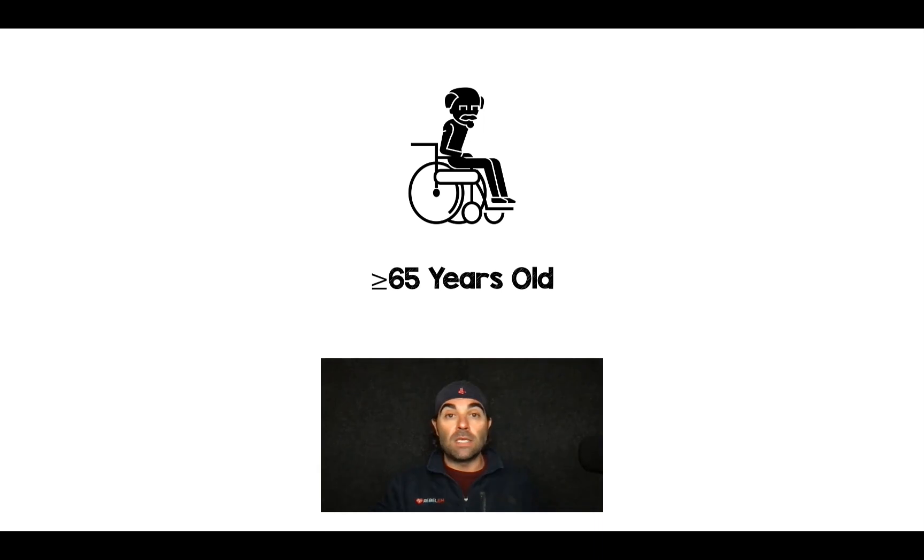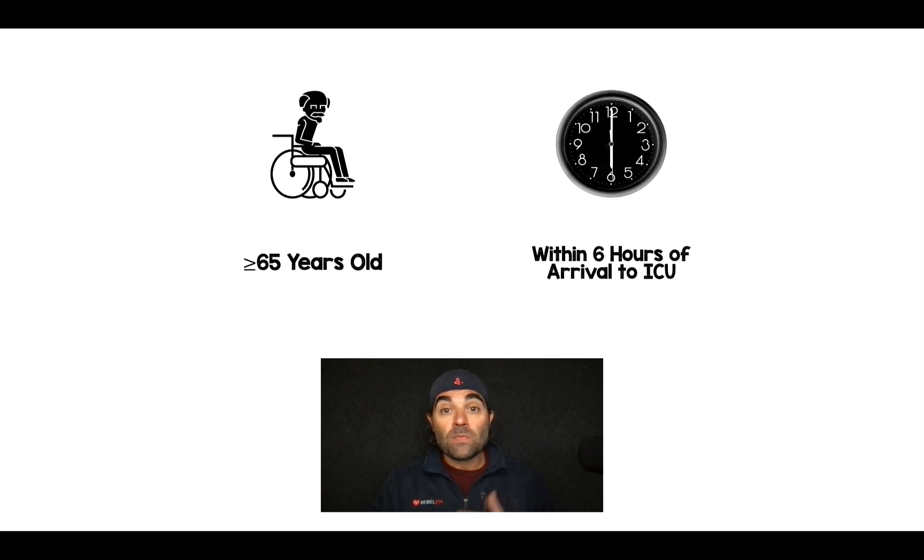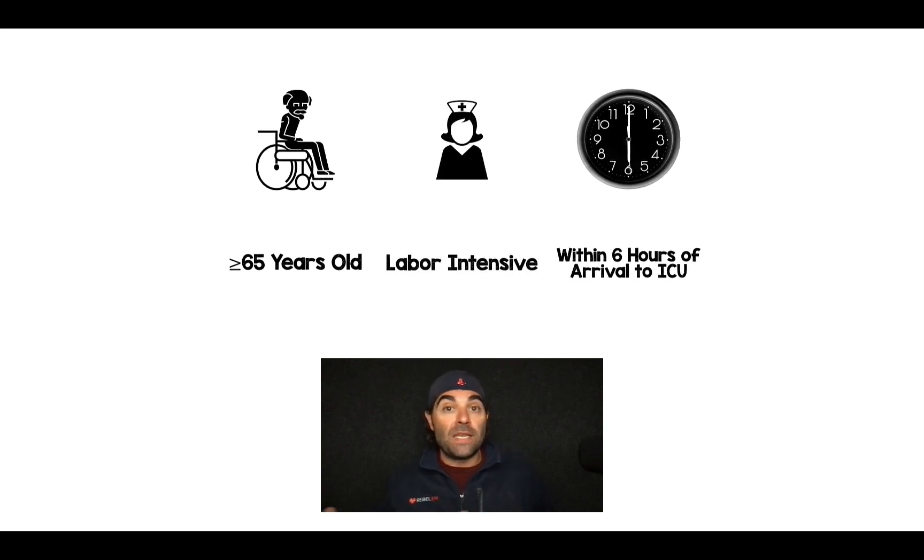So a few things about this study. Do I think this is practice changing? Not really. First, these were patients 65 years of age and older, so this may not extrapolate to younger patients. Second, these patients were recruited after being in the ICU for six hours — they had an initial phase of resuscitation before enrollment. So this study doesn't answer questions about that initial resuscitation phase. For patients presenting to the emergency department, we should still target a MAP of 65 and greater.